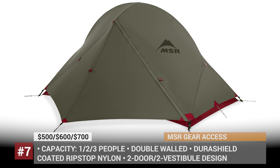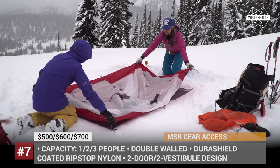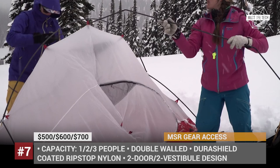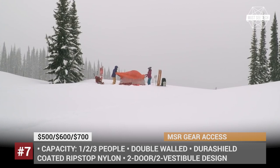MSR Access. The Access by Mountain Safety Research, headquartered in Seattle, is a double-walled camper with 1, 2, and 3-person capacity. This tent falls into the tree-line category, which incorporates drop-down four-season models. Basically, it falls short of capabilities high in the mountains compared to base camps, but still provides adequate features for mild winter conditions.